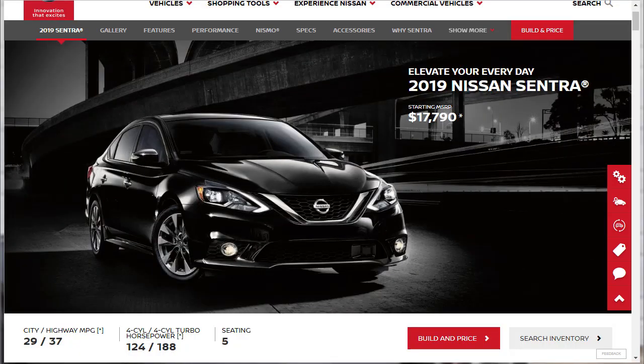The 2019 Nissan Sentra sedan is offered in S, SV, SR, SR Turbo, Nismo, and SL trim levels. The basic S is a bargain, but it doesn't lack for features. Moving up to the SV, SR, and SL trim levels gets you additional amenities, while the SR Turbo and Nismo trims are equipped similarly to the SR but get a more powerful engine and other sport-enhancing modifications. The starting MSRP for the Nissan Sentra is $17,790, with seating for five, and fuel economy of 29 mpg city and 37 mpg highway. They offer a range of engines from 124 horsepower up to 188 horsepower for the SR Turbo and Nismo models.